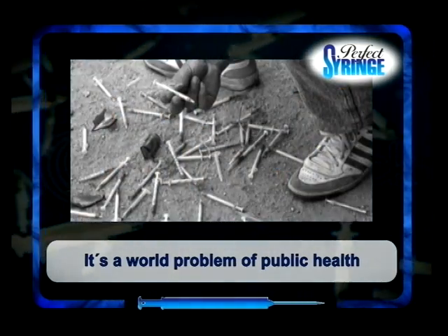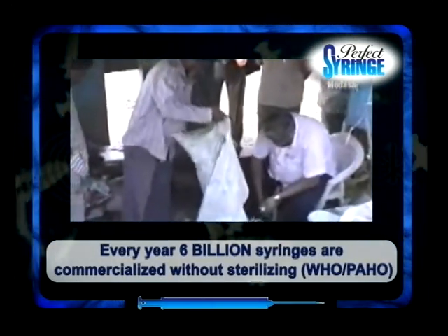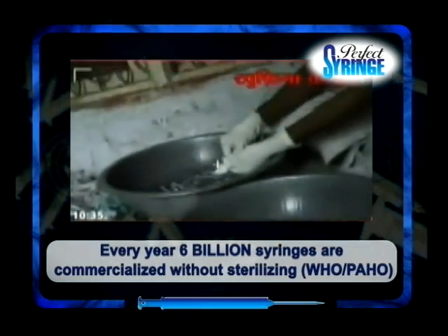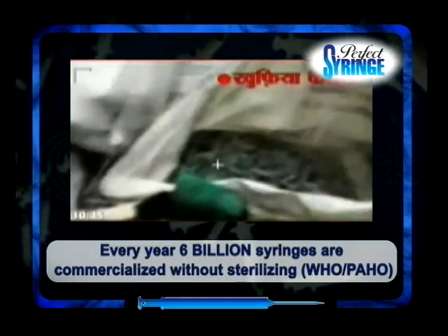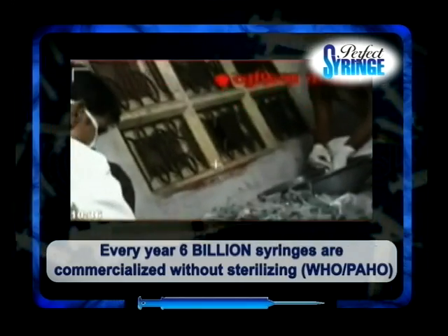Accidental needle sticks suffered by professionals working in the health field during handling, those suffered by environment cleaners while handling waste, as well as those caused by malicious abandonment of syringes, tend to disappear by using auto-disposable syringes with automatically triggered security devices.